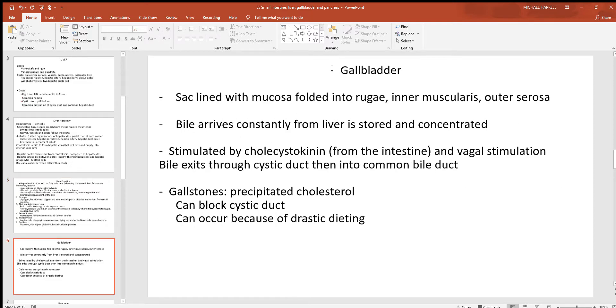Also attached to the liver on its inferior surface under the right lobe is the gallbladder — a hollow muscular storage container for bile. It doesn't make anything itself, but as the liver makes bile it can be stored there. When someone eats a large amount of lipids, the bile can be released. It's got rugae folds on the inside for expansion, a muscular layer, and an outer serosa. When stimulated by cholecystokinin from the intestine and the vagus nerve, bile is released through the cystic duct into the common bile duct and into the duodenum.